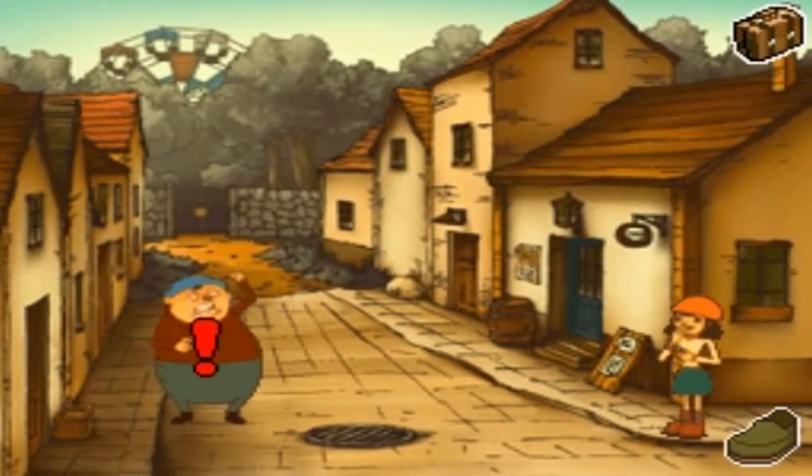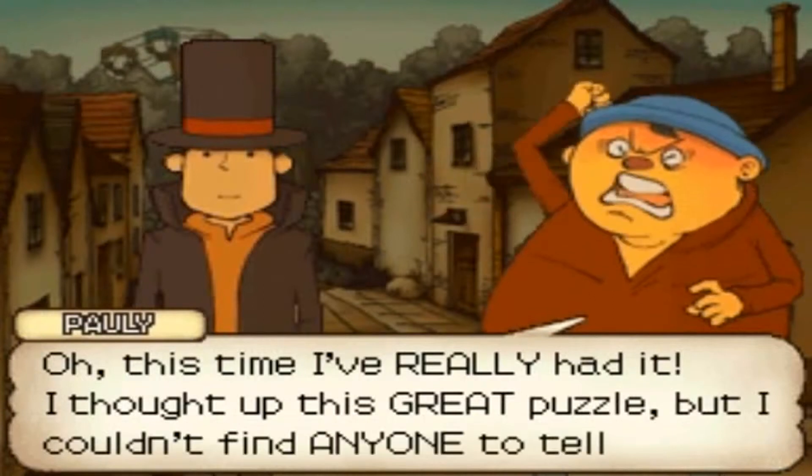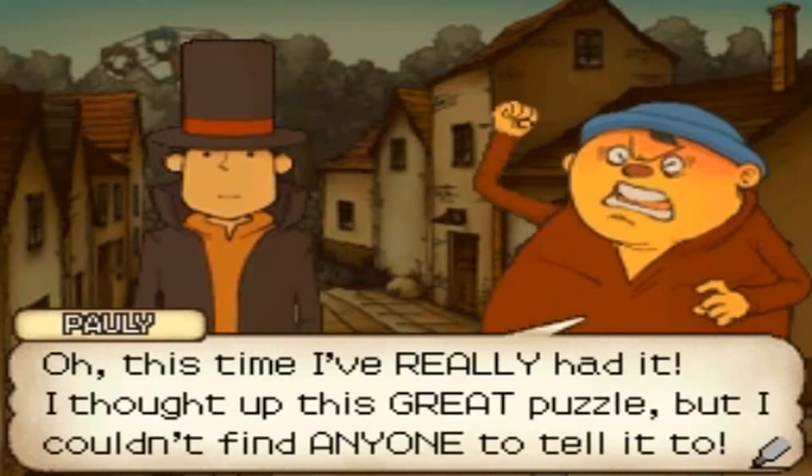Hello, talking to this guy again. I can see the ferris wheel in the background there. This time I've really had it — I thought of this great puzzle but I couldn't find anyone to tell it to.